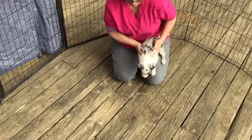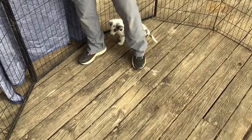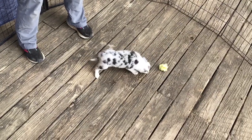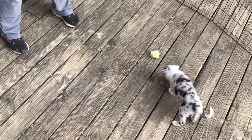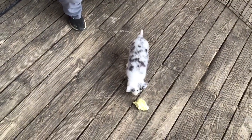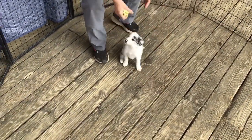You ready to get out some toys? Good girl. Let's see what we got. The first thing we're going to do is some retrieving — see how she does with that. Very curious about something she's never seen before, lots of pokiness. Good girl.